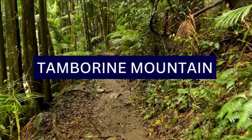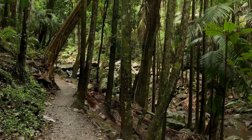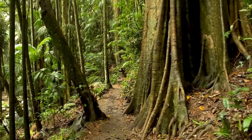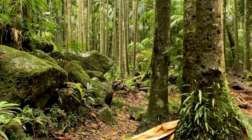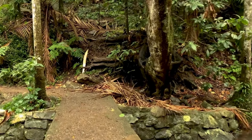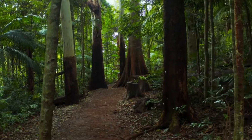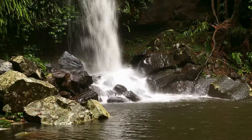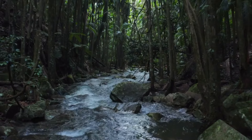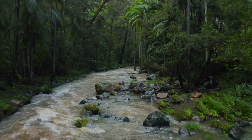7. Tambourine Mountain is a scenic plateau located 71 km from Brisbane. It's known for its lush rainforests, charming villages, and panoramic views, and is a popular destination for day trips and weekend getaways. It is surrounded by several national parks, including Tambourine National Park, which is part of the UNESCO World Heritage-listed Gondwana Rainforest of Australia. Visitors can explore a network of walking tracks that lead through subtropical and cool temperate rainforests, showcasing waterfalls, ancient trees, and diverse plant and animal life. Gallery Walk is Tambourine Mountain's main shopping and arts precinct, featuring a range of boutique shops, art galleries, cafes, and craft stores.